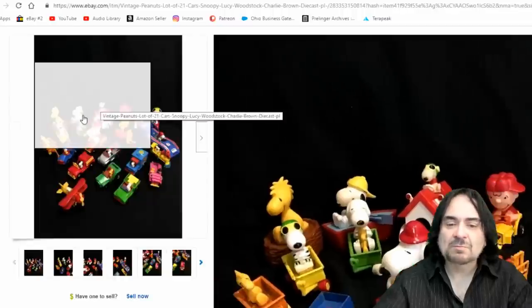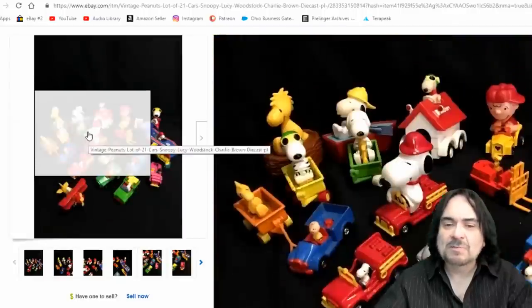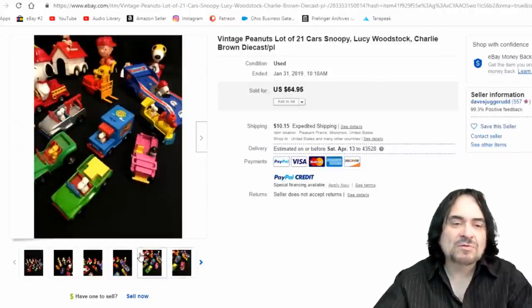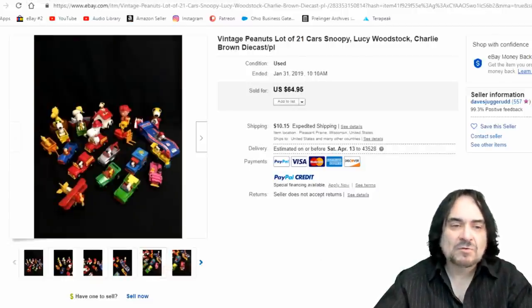Die-cast cars — some of these are promos. McDonald's and Matchbox both made them, and I believe there are some Hot Wheels lines as well. Most are die-cast metal with rubber or plastic figures in them. This lot went for $65. I'd probably be able to pick up the cars for a quarter apiece, maybe a dollar for the Formula race car that Snoopy's driving.